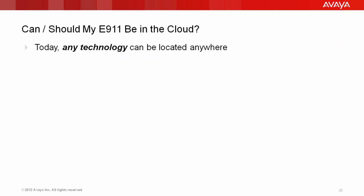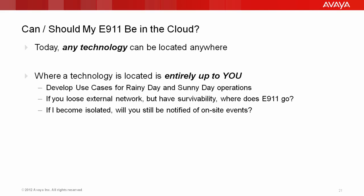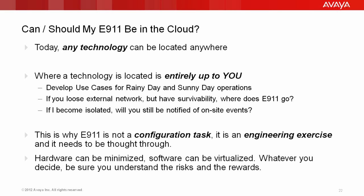With many technologies moving to the cloud, should my E911 be in the cloud as well? Today, any location can be located anywhere, and that includes the cloud. Where a specific technology is located is entirely up to you. You need to develop use cases for both rainy and sunny day operations. If you lose external networks but have survivability, where does E911 go? And if you become isolated, will you still be notified of on-site events? That may be difficult if the entire solution is in the cloud. This is why E911 is not a configuration task — it's an engineering exercise, and it needs to be thoroughly thought through. Hardware can be minimized, software can be virtualized, but be sure that you understand the risks and rewards.